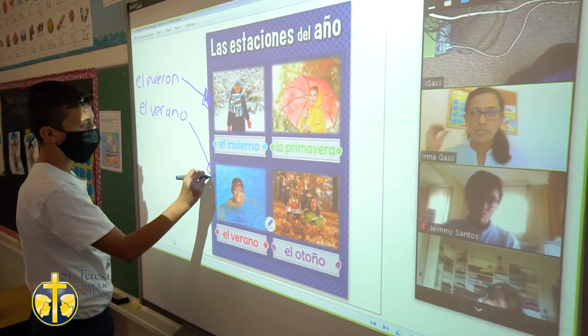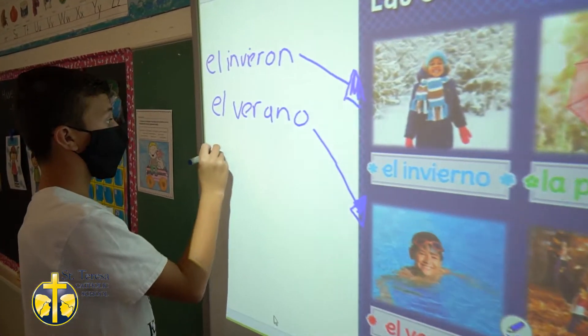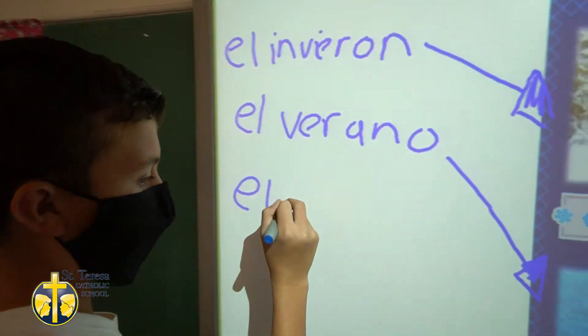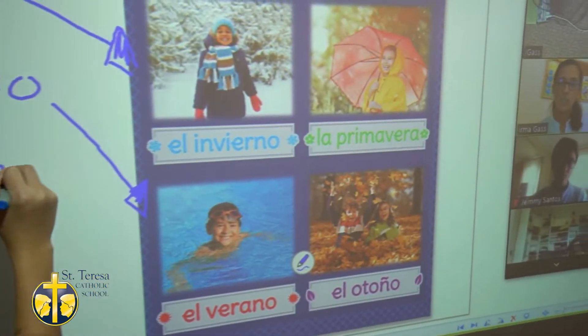Right now here we are in our Spanish classroom. Students in grades kindergarten through 8th grade come to Spanish once a week up till 5th grade, and then twice a week for 6th, 7th, and 8th grade. Our 7th and 8th grade Spanish class combines together to make a Spanish 1 class for high school credit.